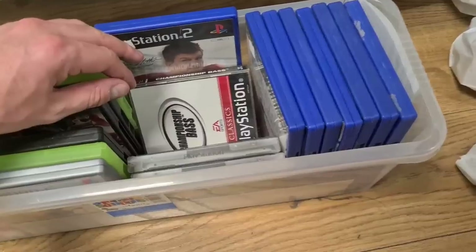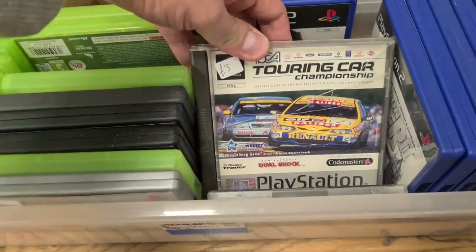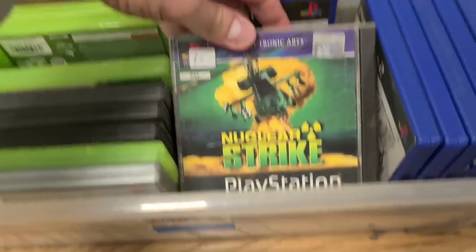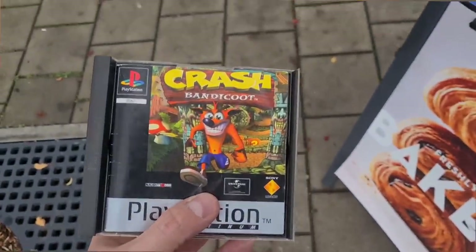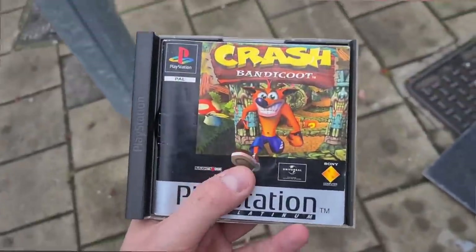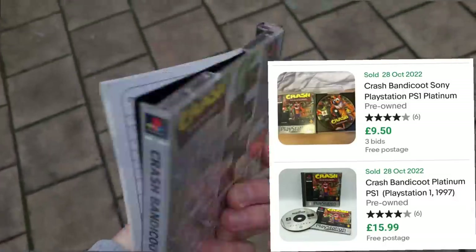A couple of PS1 games tucked in here — Championship something, Touring Cars for three quid, I've already got that one. What's that one? Nuclear Strike, three quid. First pick up of the day: retro Crash Bandicoot Platinum Edition — cases are absolutely ruined but the disc looks pretty good. It was only three quid, what a score.